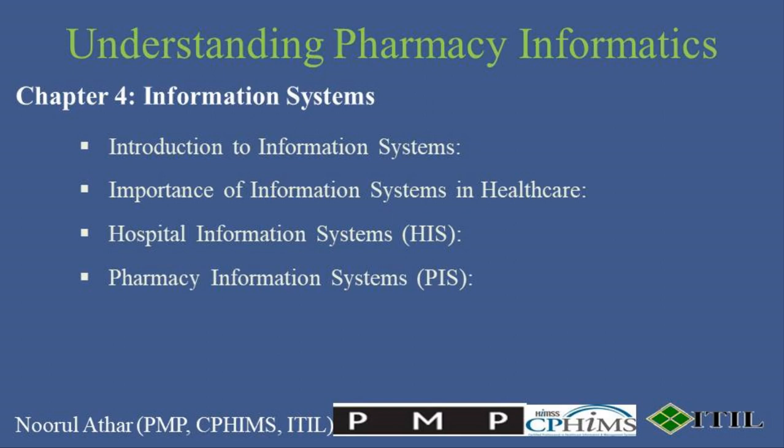Pharmacy Information Systems specialize in managing the pharmaceutical aspects, including medication tracking, inventory, and dispensing. PIS ensures pharmacists have real-time data to manage stock levels effectively, verify prescriptions, and consult drug interaction databases instantly.